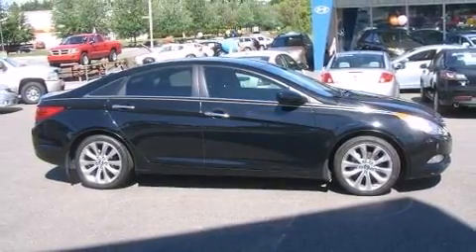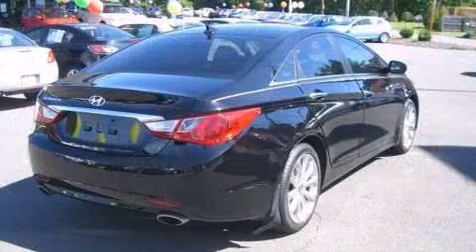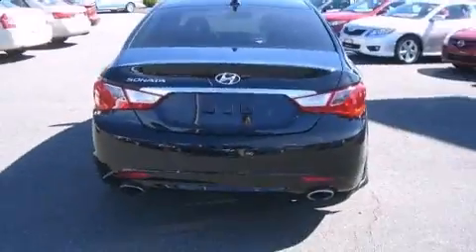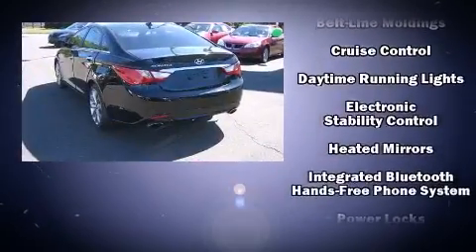Hyundai also prioritized safety and security by including dual front impact airbags, head curtain airbags, traction control, anti-whiplash front head restraints, a panic alarm, and four-wheel disc brakes with ABS.